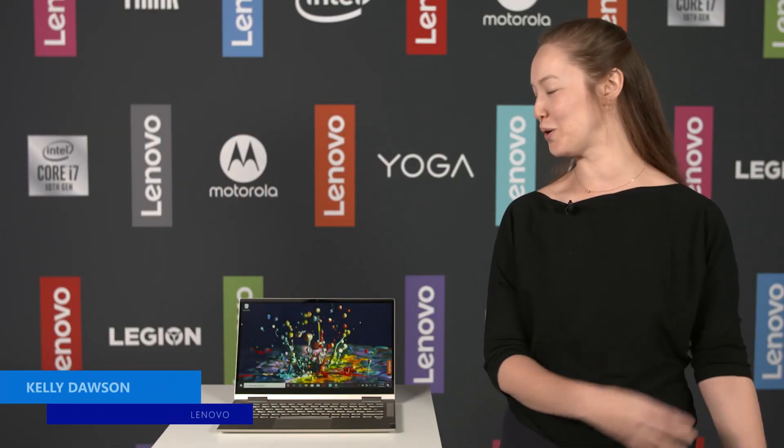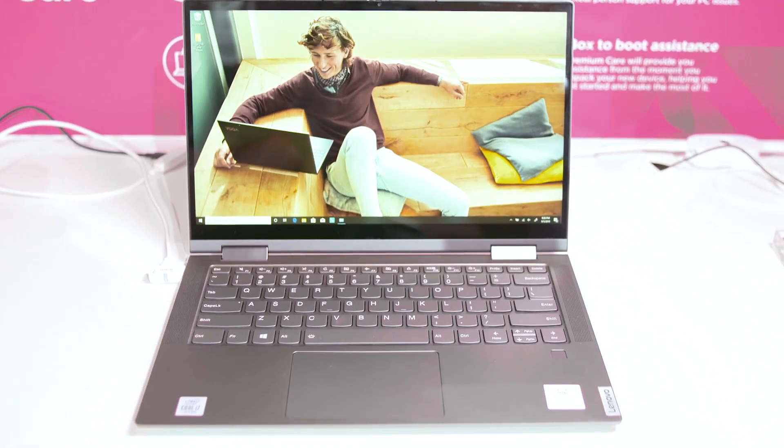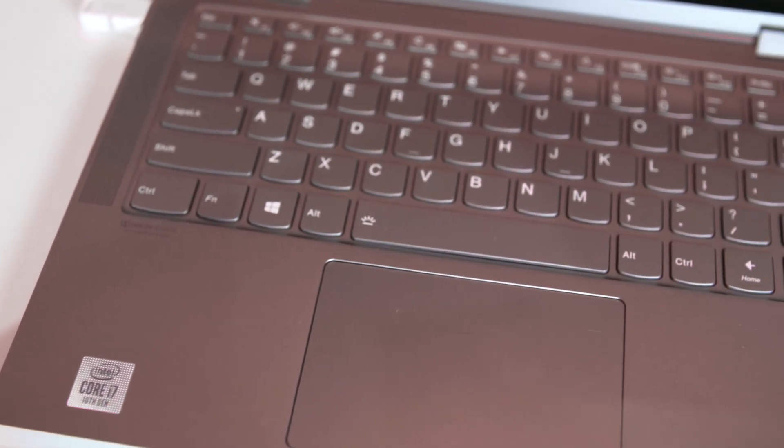Hello, I'm Kelly. I handle product marketing for Yoga. This is our Yoga C740, one of our premium Yoga convertibles, all metal.